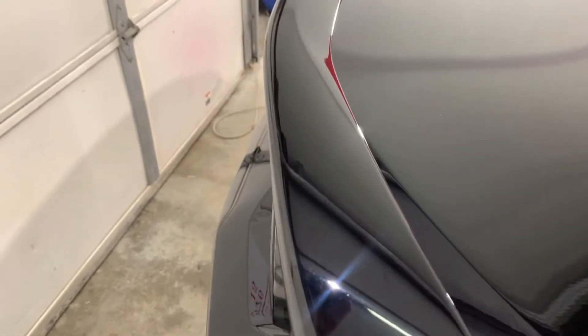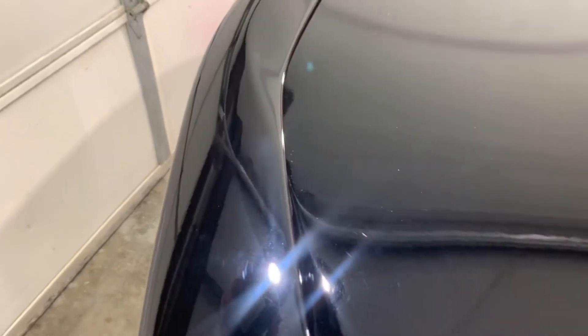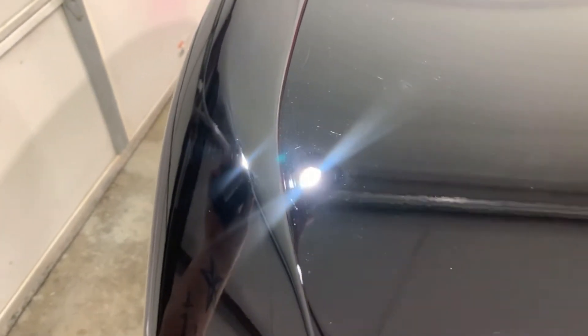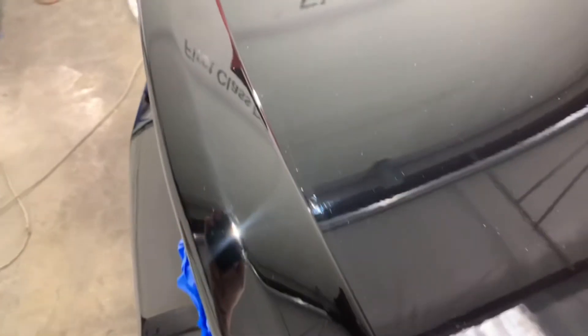To get this right, we're going to have to remove this factory spoiler — it scratches pretty deep there. So the spoiler's going to have to come off. We're going to have to get all the adhesive off of it, get the correction done on the spoiler and the trunk, before we can do any type of ceramic coating on this.